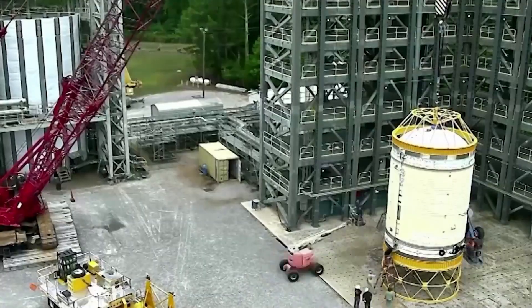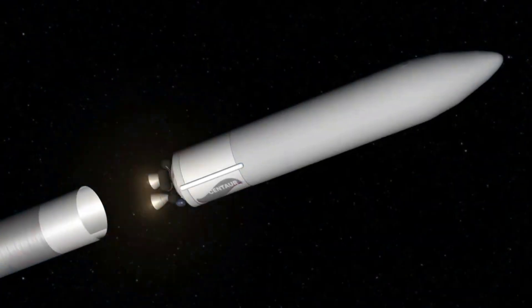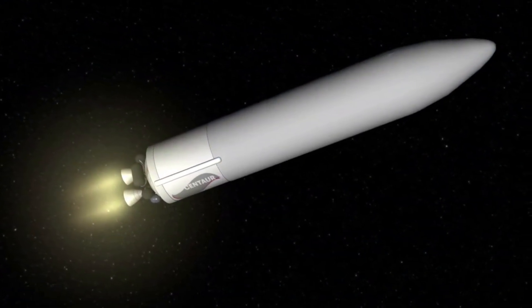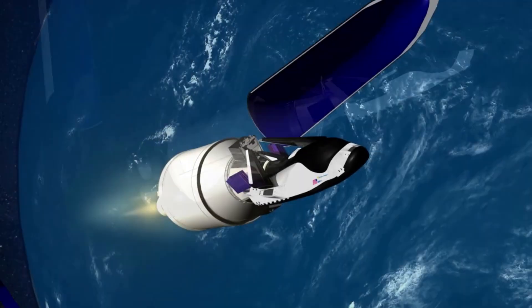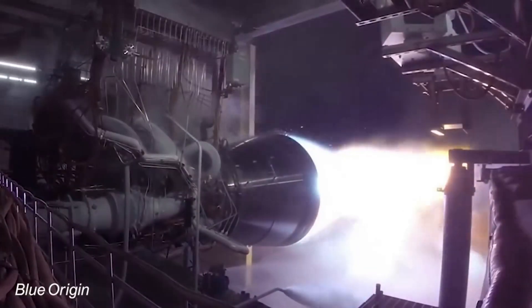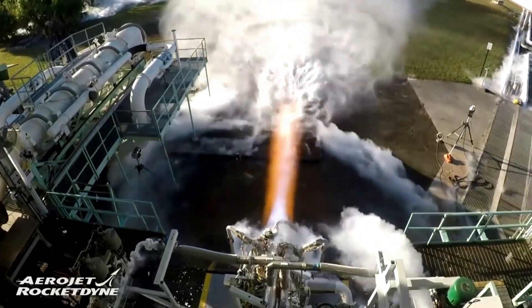Vulcan will also rely on two RL-10C engines to power its second stage. Logging an impressive record of nearly 400 successful flights and nearly 700 firings in space, RL-10 engines, manufactured by Aerojet Rocketdyne, harness the power of high-energy liquid hydrogen. The RL-10 boasts a precision control system and restart capability to accurately place payloads into orbit.